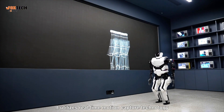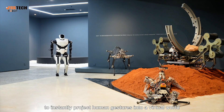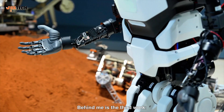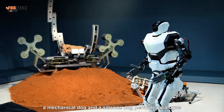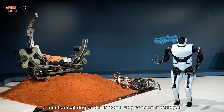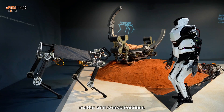It utilizes real-time motion capture technology to instantly project human gestures into a virtual world. Behind me is the third work, Encounter of Consciousness Fields. Here a mechanical dog and a silicone dog perform a dialogue between the virtual and the real, matter and consciousness.